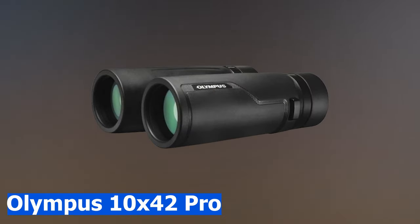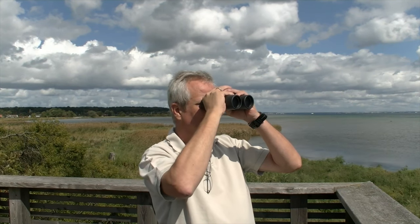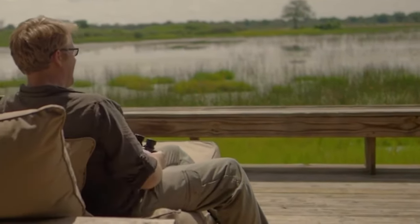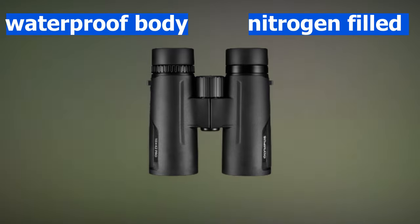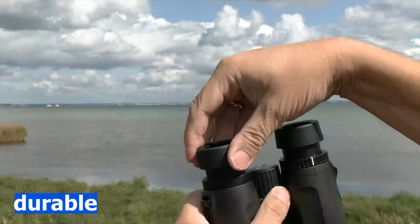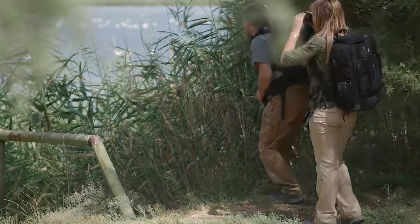The Olympus 10x42 Pro binoculars are bright, sharp, and reliable with a compact design, making them lightweight. They provide outstanding light transmission and feature a waterproof, nitrogen-filled body giving them the ability to resist fog. Users can rely on their ergonomic, rugged design for durability. They also provide remarkable close-up performance with the ability to view objects as near as 1.5 meters.